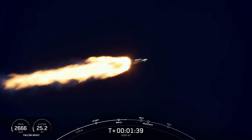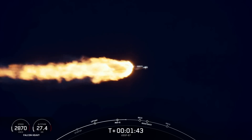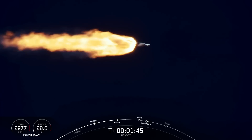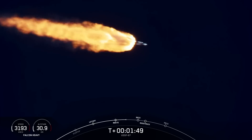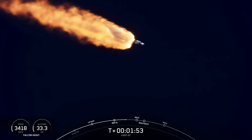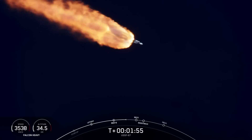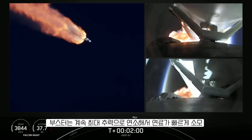Those events are coming up here, just under a minute away. That will be BECO — that's where the side boosters' engines will shut down, the center core will push those side boosters away from the vehicle, and then those two side boosters can begin to make their way back down to Earth with their boostback burns.